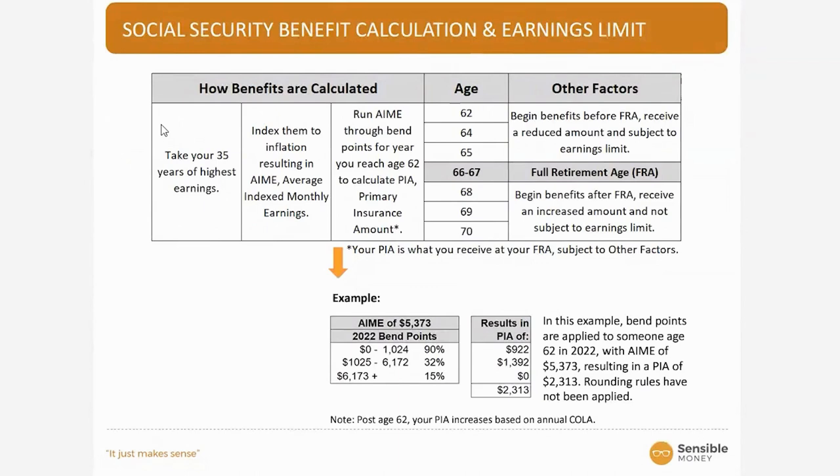The primary insurance amount is what you're estimated to get at your full retirement age. However, there are still cost of living adjustments that will be applied to that, and those aren't factored into this formula yet. If you claim before full retirement age, there will be a reduction in benefits; if you claim after, there will be an increase. And that increase will be further increased based on cost of living adjustments on the inflation factors.